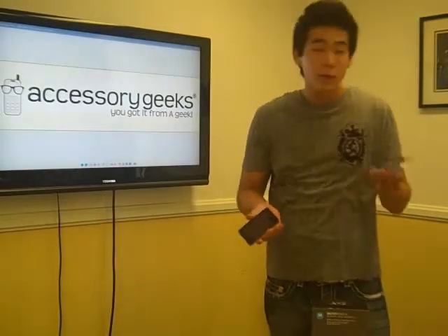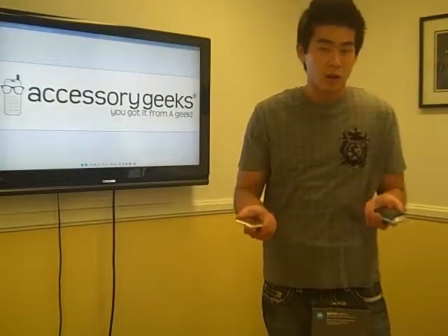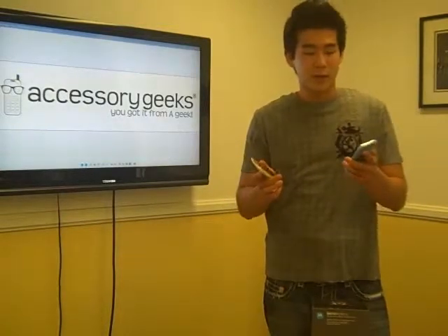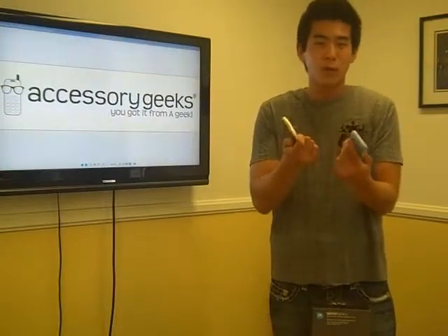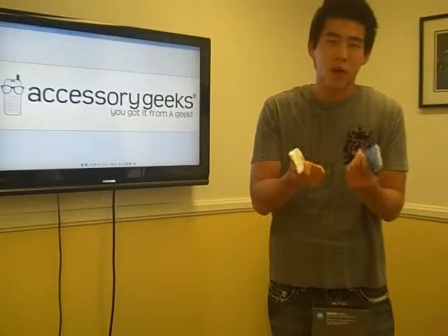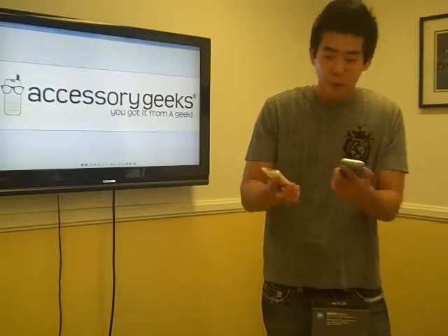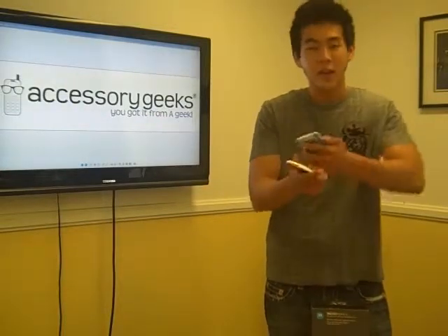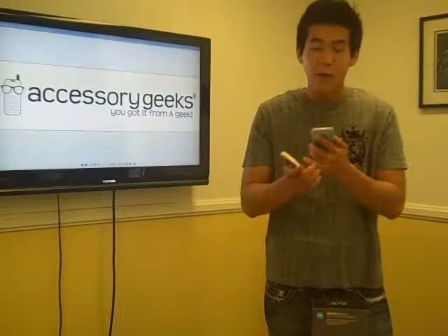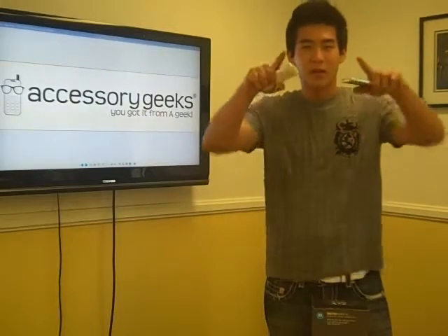Whether you have the iPhone 3G or the 3GS, you guys can get your accessories at AccessoryGeeks.com. Please protect your phone — you paid so much money for it, you don't want to ruin it with one drop, you don't want water to get in, you don't want people to step on it or dirty it. Get a screen cover, get a protector, get a case — get something. Love your phone. This is Anthony from AccessoryGeeks.com. Geek out.